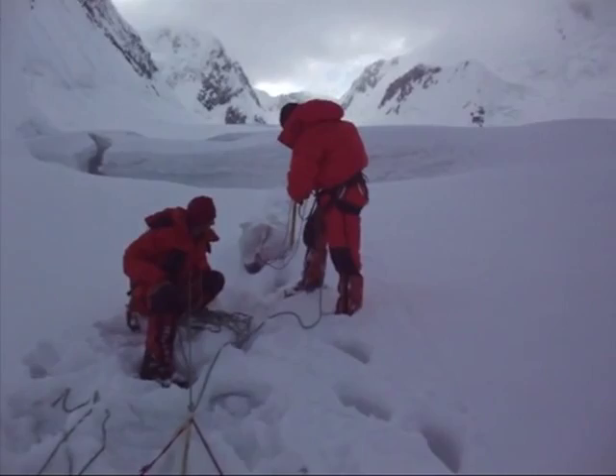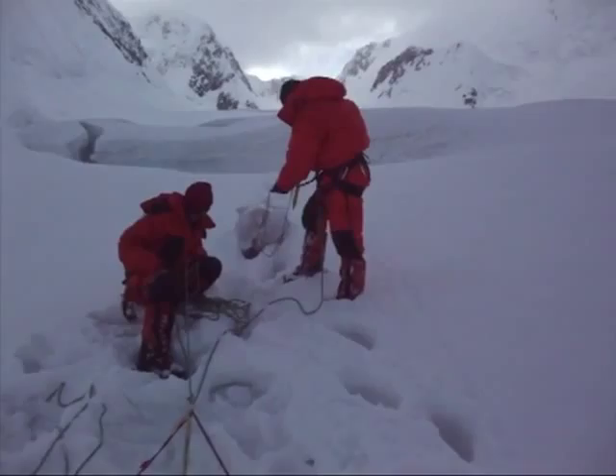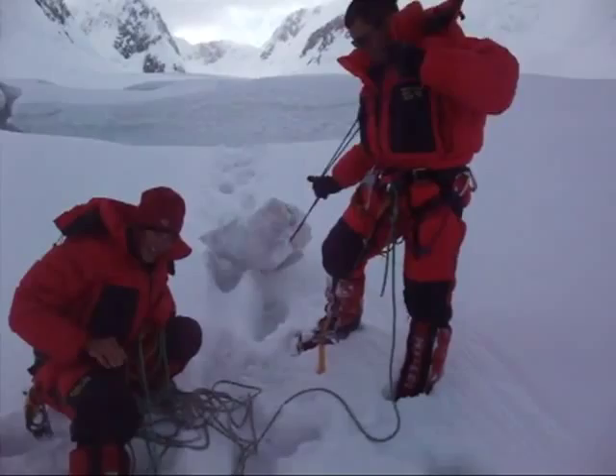Michael is the hero of the day. He just went down into the crevasse to pick up the rubbish that the Iranian team dropped yesterday. He'll be carrying it down for them tomorrow.